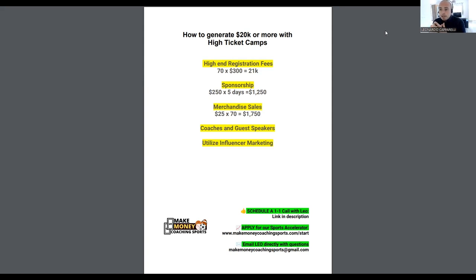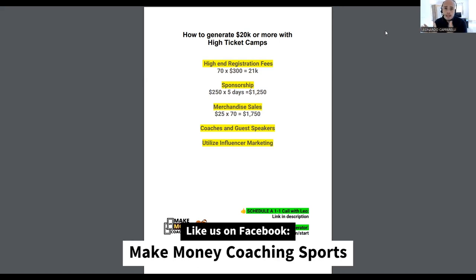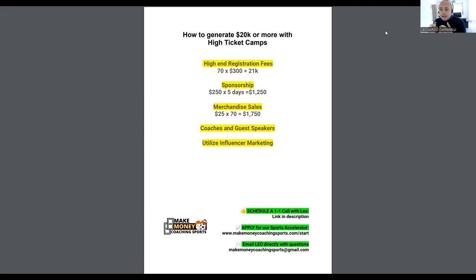Here's the simple math to make at least 21k through registration fees alone: you need at least 70 players fully attending your camp, each paying at least $300. If you've got 70 families paying $300 — whether upfront or through payment plans — you're going to make $21k on that alone.